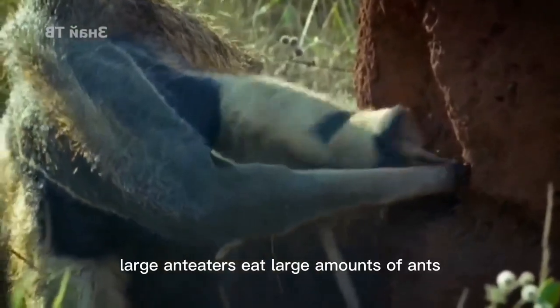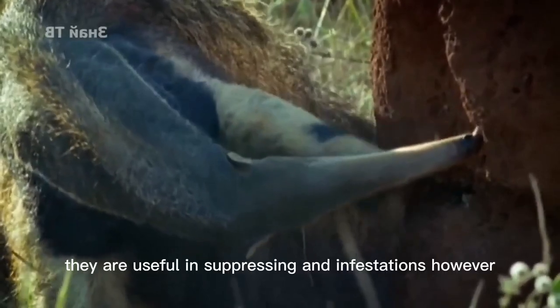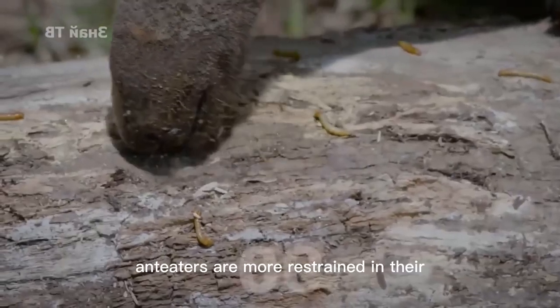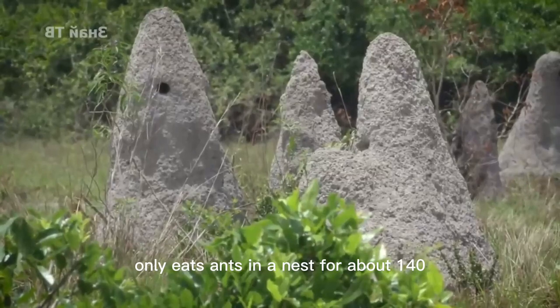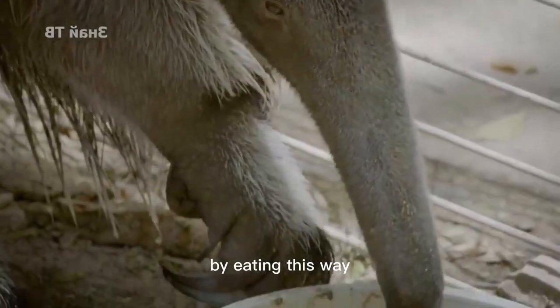Large anteaters eat large amounts of ants — up to 1 pound (454 grams) at a time — and are useful in suppressing ant infestations. However, anteaters are restrained in their predation and do not target only one anthill for a long time; one anteater only eats from a nest for about 140 days and then leaves for another. By eating this way, it can ensure the survival of ants within its territory.